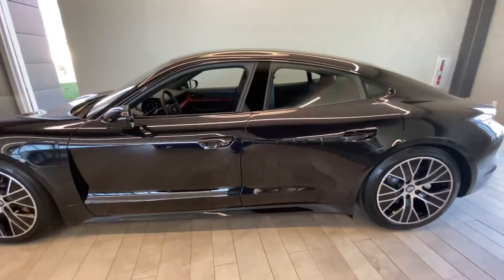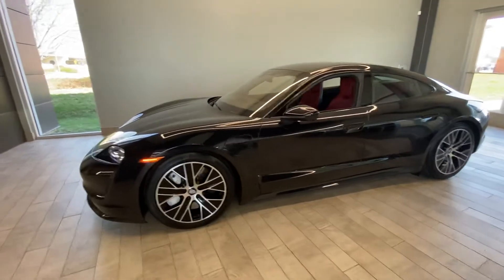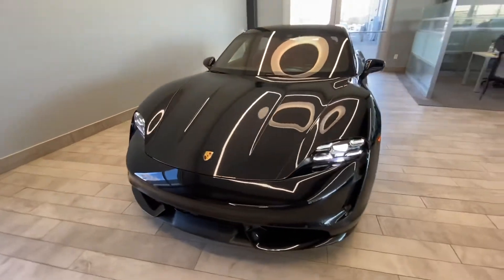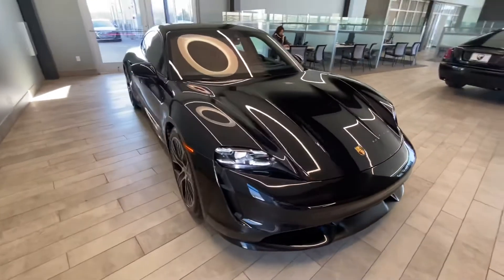Once again, this is our 2020 Porsche Taycan Turbo, sitting on the 20-inch wheels — beautiful condition on the exterior, everything that you would expect at this level for a car with just 2,500 miles.